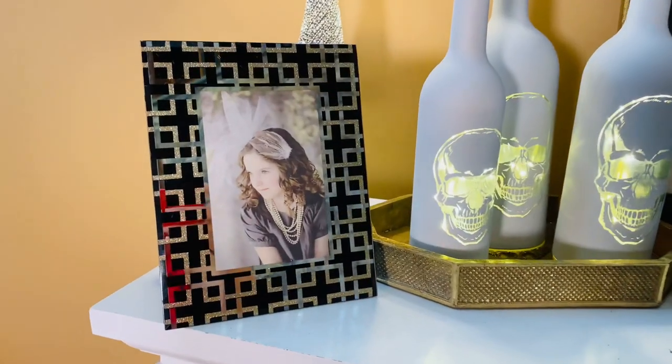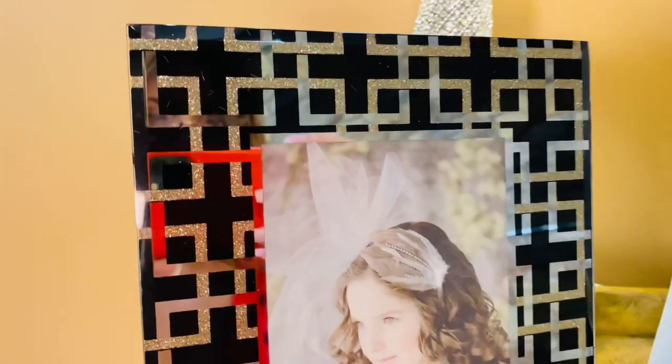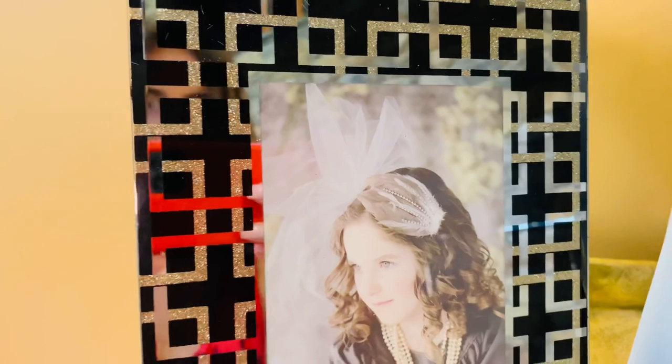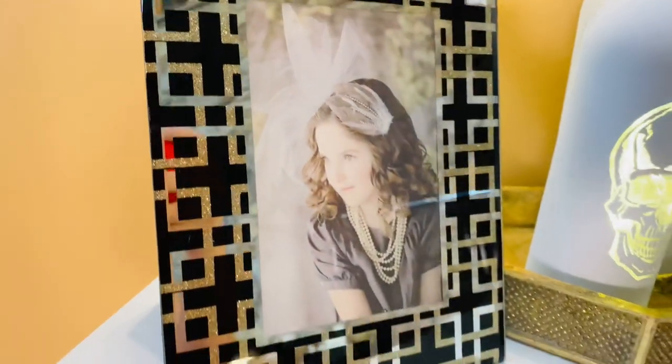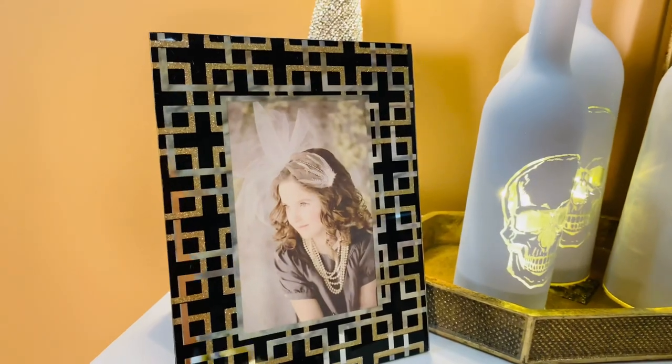Beautiful frames. This is a beautiful picture frame done in a black background with kind of a soft champagne glitter and then a reflective silver, so you really get both colors of metallic, so it works with everything.